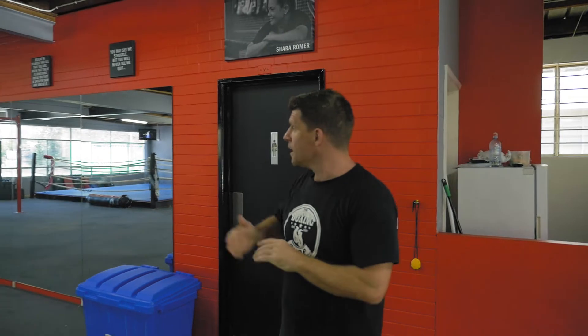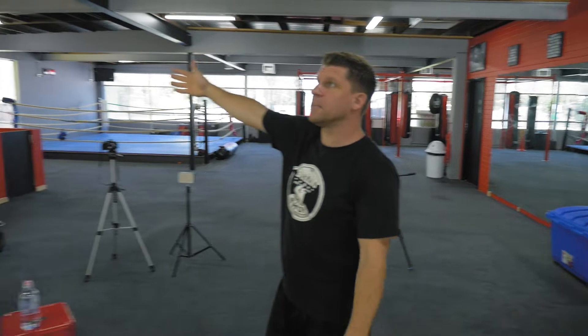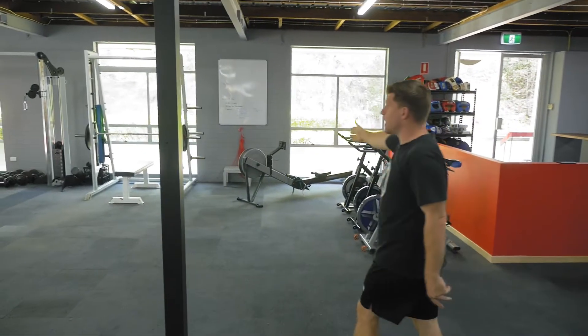We also had to rip out the ceiling — there was asbestos in here, which cost a fortune. We've had the whole place repainted; it was blue walls and different colored walls before. The posts have been painted, and we've got our strength and equipment area here.